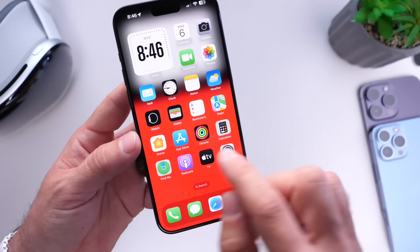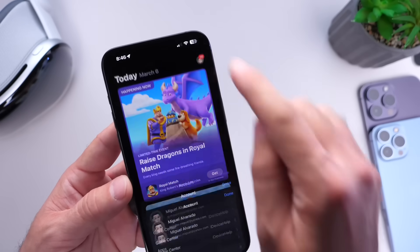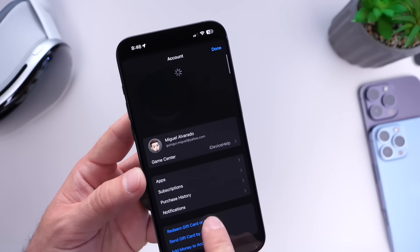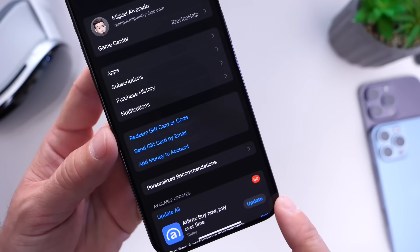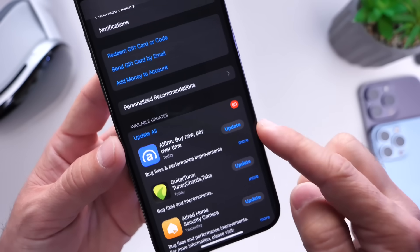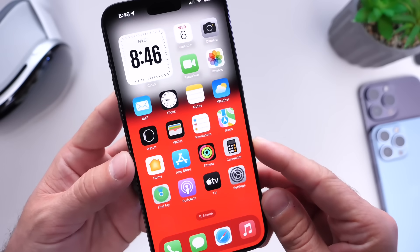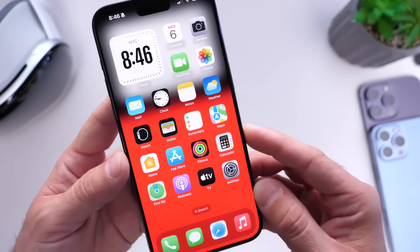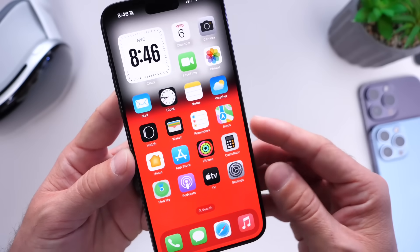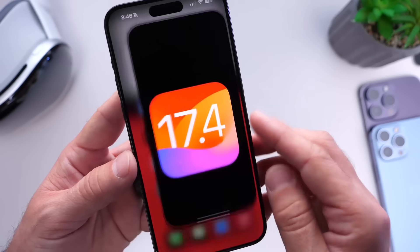Another thing I always recommend is to update your applications manually. Jump into the App Store, go into your avatar, swipe down to refresh, and make sure all your apps are up to date. Even if you have automatic updates enabled, check manually because sometimes those automatic updates don't kick in instantly. You want to make sure all your apps are fully compatible for better battery life on iOS 17.4.